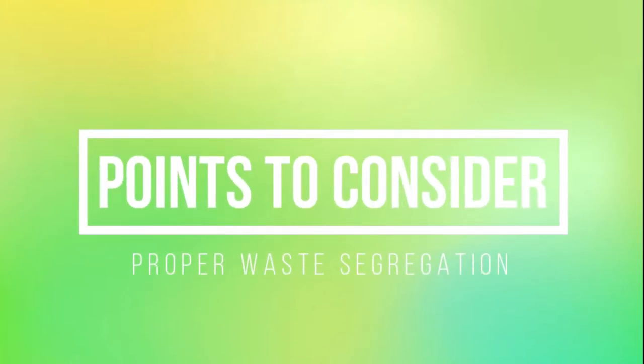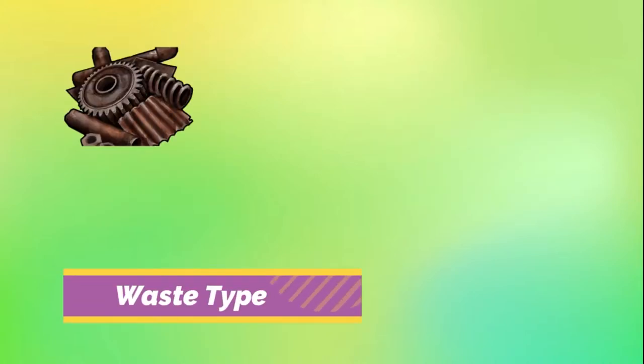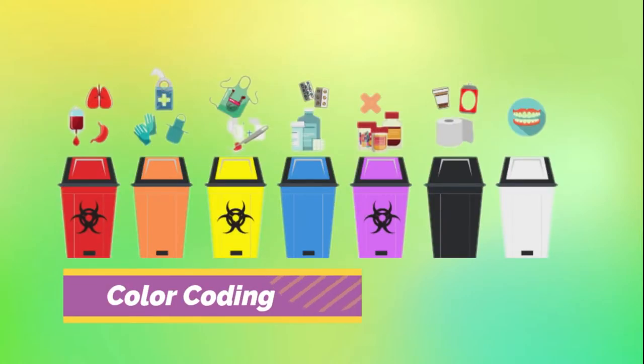There are some points that we need to consider in proper waste segregation. The first one is the hazard level — is it infectious or non-infectious? Second is the waste type — is it solid, sharp, liquid, or mixed? Next is the container type and size, to ensure access of appropriate containers for each type of waste. And lastly, the color coding, which gives quick visual indication of risk associated with waste.